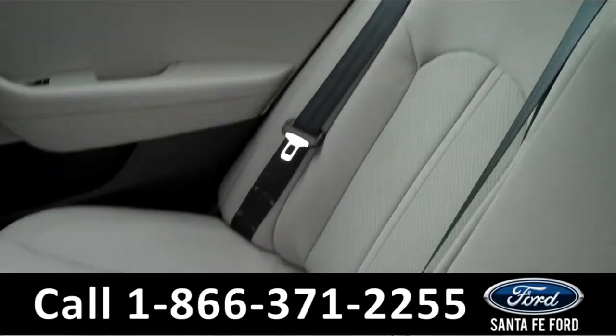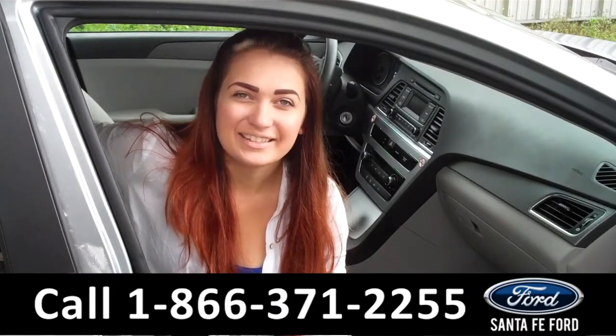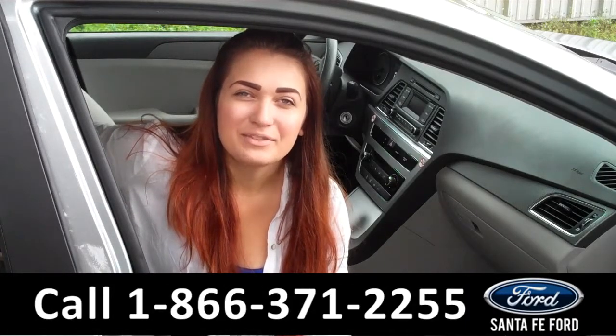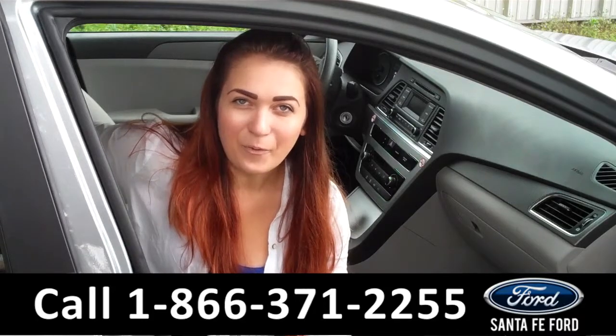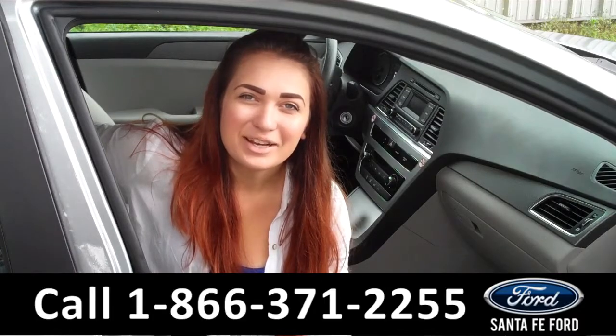Lastly, we'll take a quick look at the second row. That was our 2015 Hyundai Sonata. For more information, you can give us a call at the number below, or check us out online 24/7 at SantaFeFord.com. I'm Carly — thanks for watching!